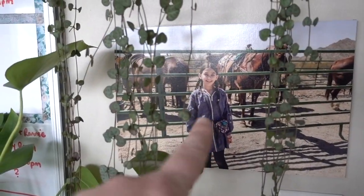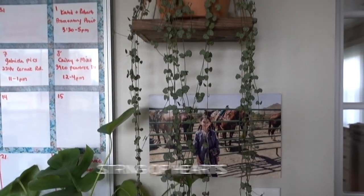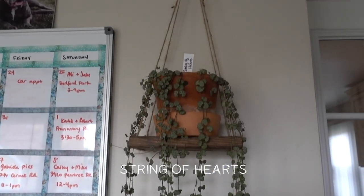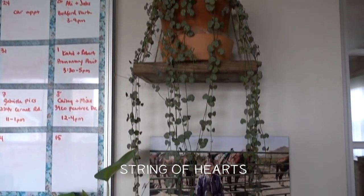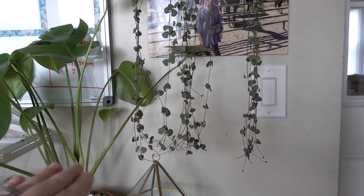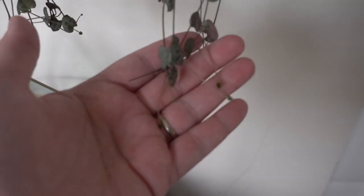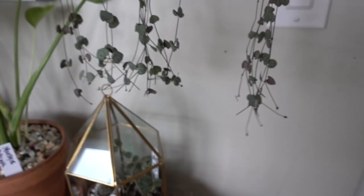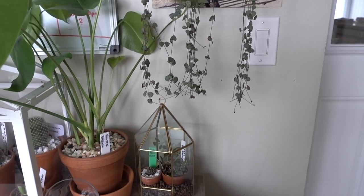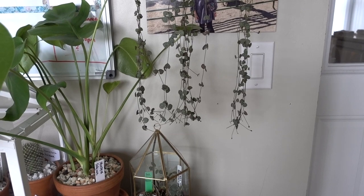Up here is my string of hearts. It just hangs on this wall here. I have cut this so many times. As you can see, it's pretty straight across at the bottom — it doesn't grow like that. As you can see, it's already pushing out some new growth down here. I will show you what I cut off in a second because I actually have it in this room. I've probably trimmed this about five times already.